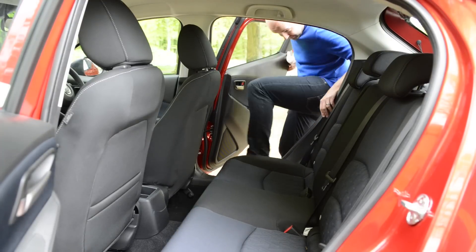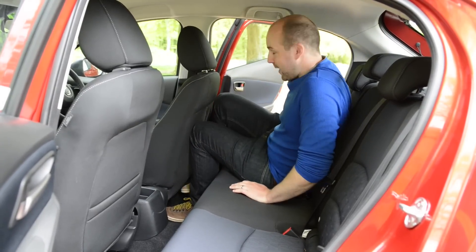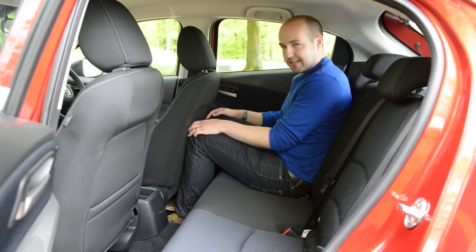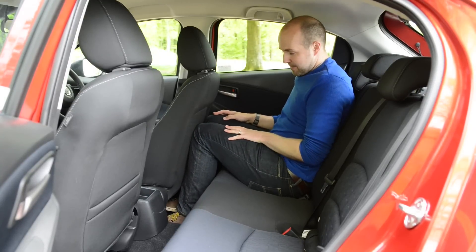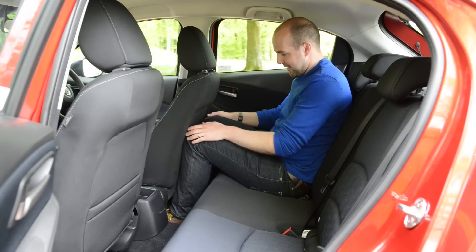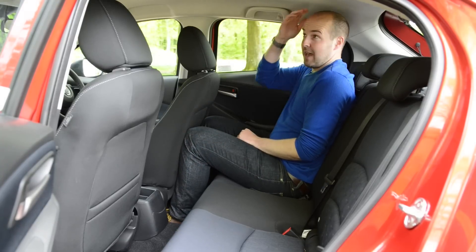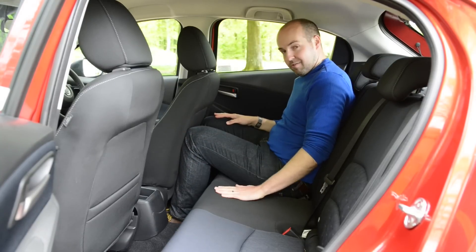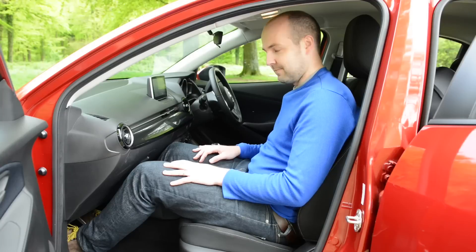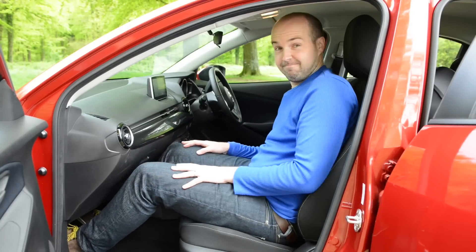Climbing in the back, the first thing to note is that these door openings are quite narrow. Once inside, space is acceptable rather than exceptional. With the seat adjusted for someone just under six foot, knees are just about brushing the back of the front seats. Headroom is fine. You can fit three across here, but it's going to be a squeeze. You can also fit a rear-facing child seat with ISOFIX mounting points, but it's going to be a squeeze for whoever's sitting in front.